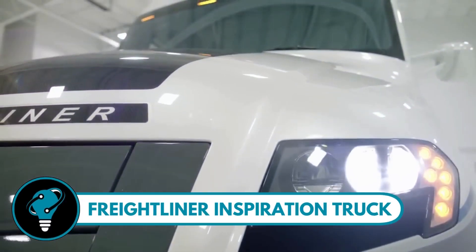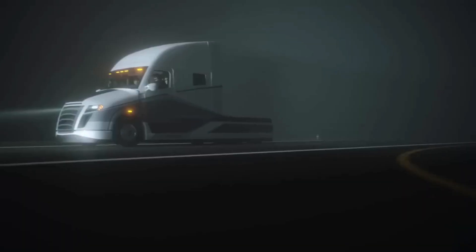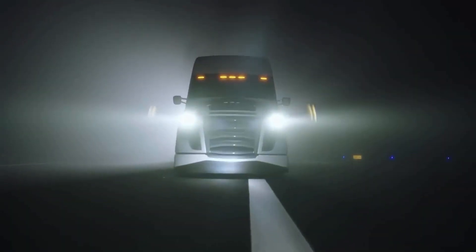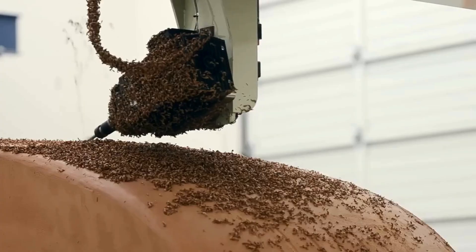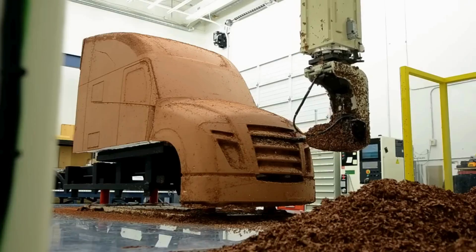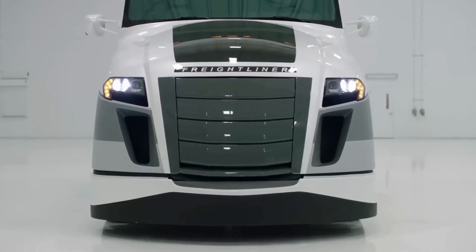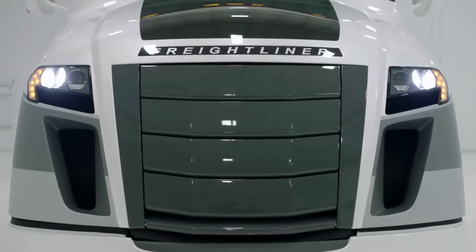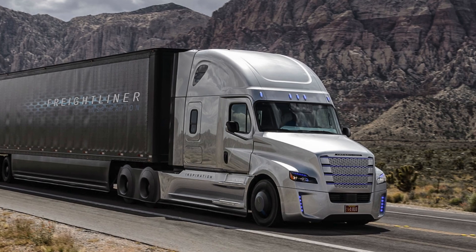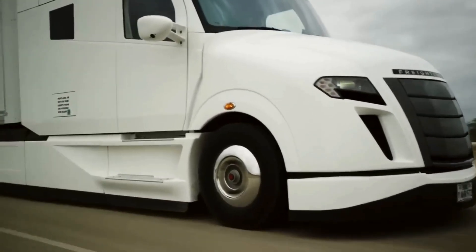Freightliner Inspiration Truck: a groundbreaking prototype by Freightliner Trucks making waves in the trucking industry. It's the first autonomous commercial vehicle legally cruising down U.S. highways — and not just one, but two of these have hit the road. Engineered by the wizards at DTNA, this truck is a game changer — envisioning reduced accidents, improved fuel consumption, eased highway congestion, all while being kind to the environment.